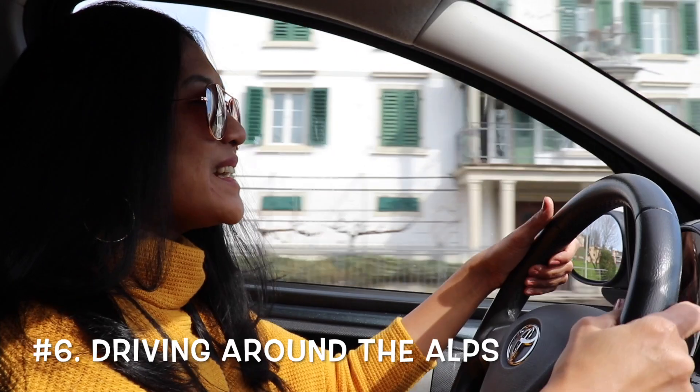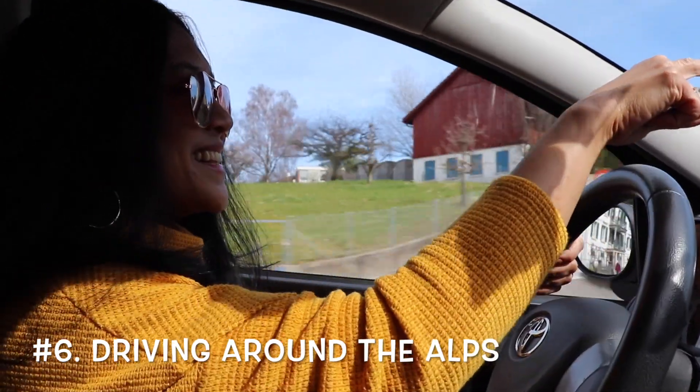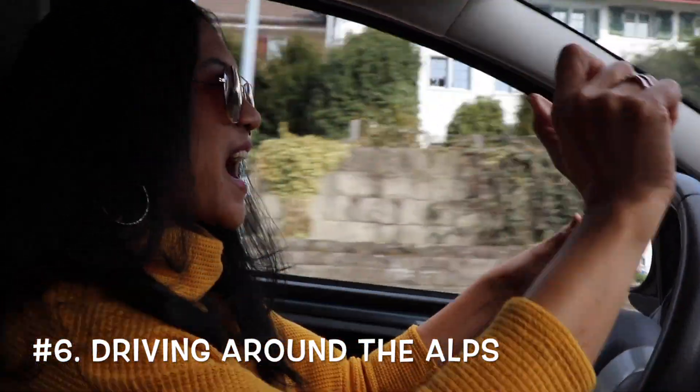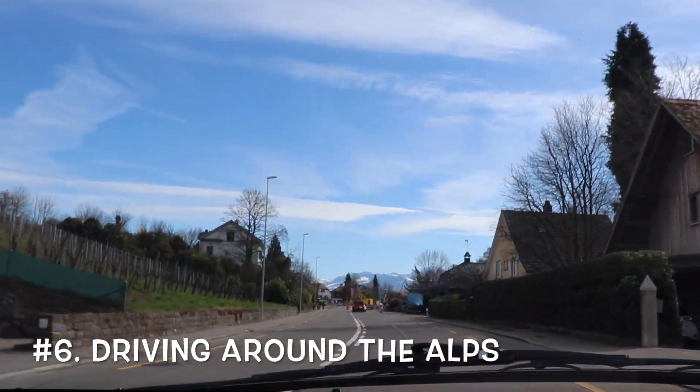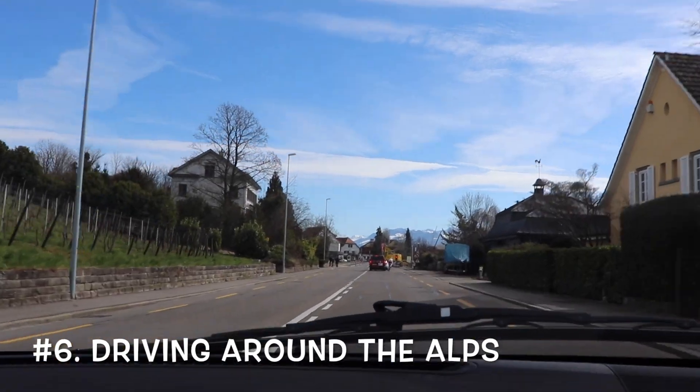Driving here I find it really interesting. Look at that — that is the background of the snow-capped mountains. We are lucky because we had to stop here and we can take in that view.